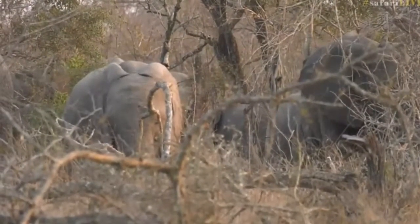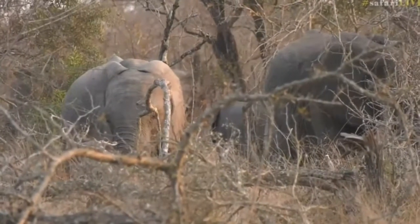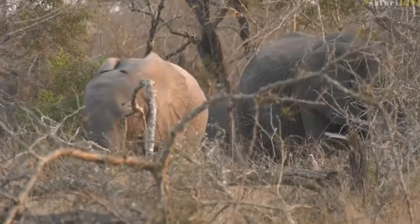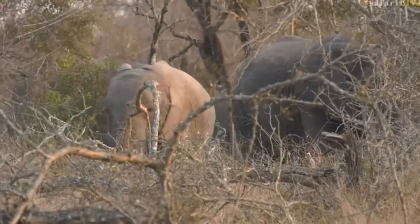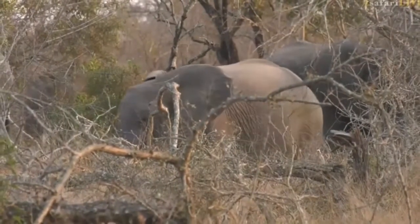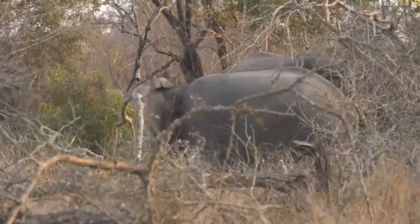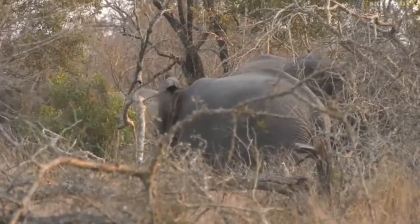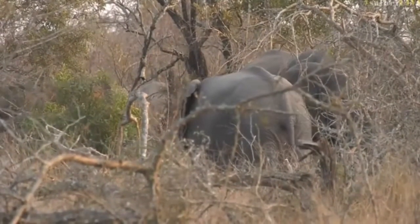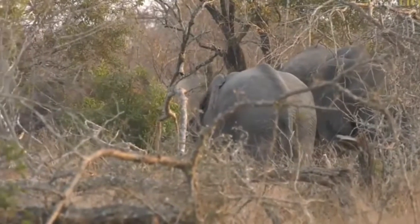Eduardo, I haven't seen an elephant give birth — I'm assuming that would be quite an experience. From my understanding, the entire herd gets very excited and they're on high alert when a female is giving birth. Sometimes they'll all come in and circle the female to protect her. That's what I've heard, but I've never witnessed it.